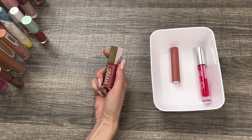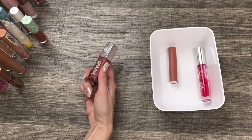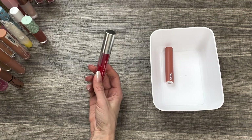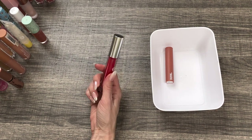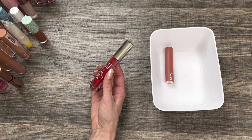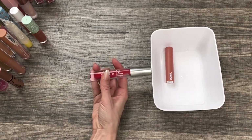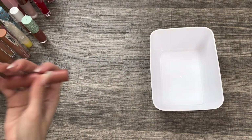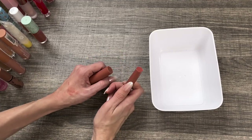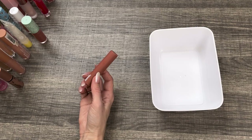I have the Fenty Beauty Gloss Bomb Cream in the shade Fenty Glow. I really like this formula — I still prefer the original more than the cream formula, but I do still like this and I'm going to keep it. This is from the Elf and Chipotle collection — the Make It Hot Lip Plumping Gloss with a cinnamon effect on the lips. I loved the Chipotle collab and I'm going to keep this one. The Makeup by Mario Moisture Glow Plumping Lip Serum in Apricot Glow — I didn't love this formula. The applicator is too big for my lip shape, so it goes over my lip line and looks silly. I think I'm going to get rid of it.